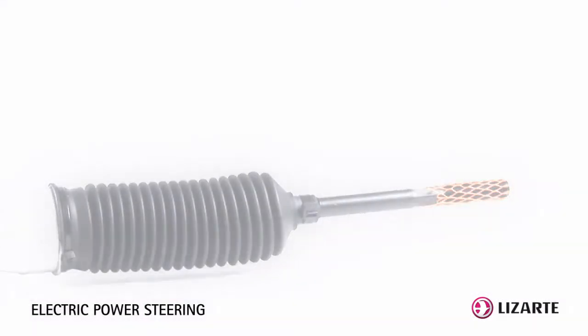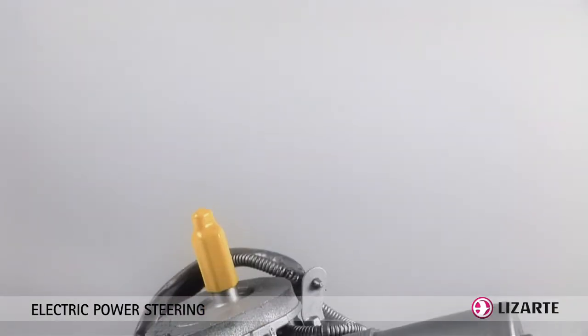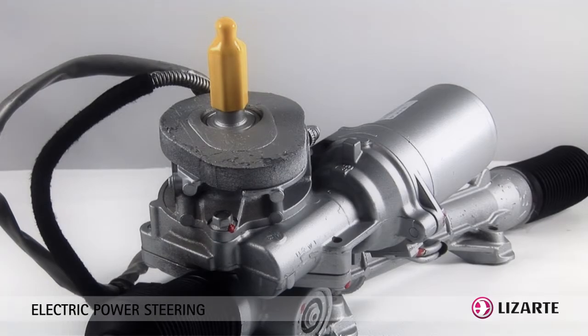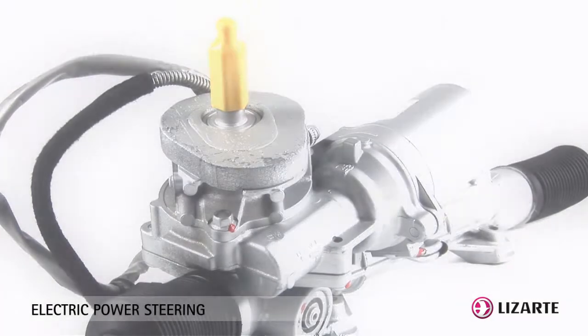The steering's electrical assistance is performed over the rack by an additional gear that works at the same time as the main gear, or directly on the pinion of the steering.